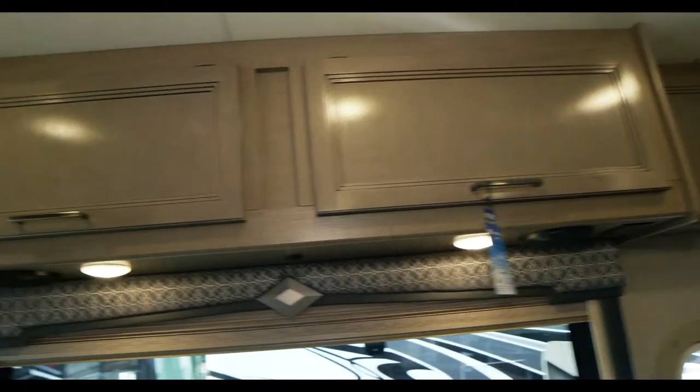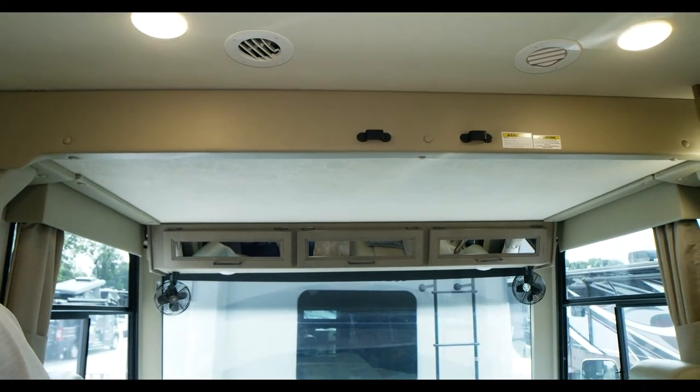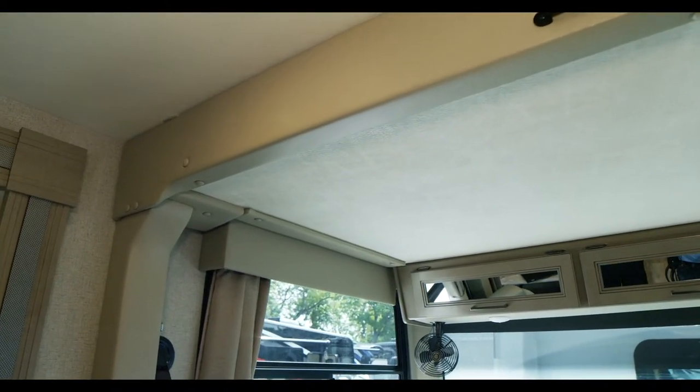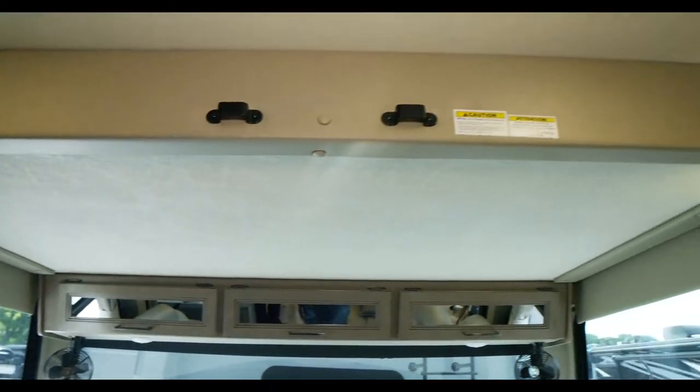Right on top of the cockpit, you're going to notice the drop-down bunk. It's a huge feature — if you don't need it, you don't have to worry about it. But if you want extra sleeping space, the entire bunk comes right down to give you a large sleeping area. Kids love to hang out up there, or you can use it for extra storage.